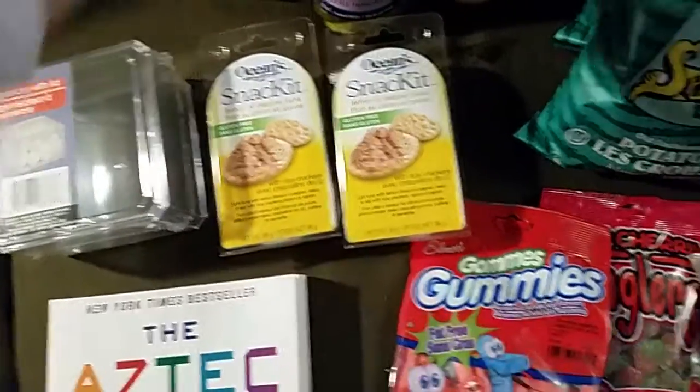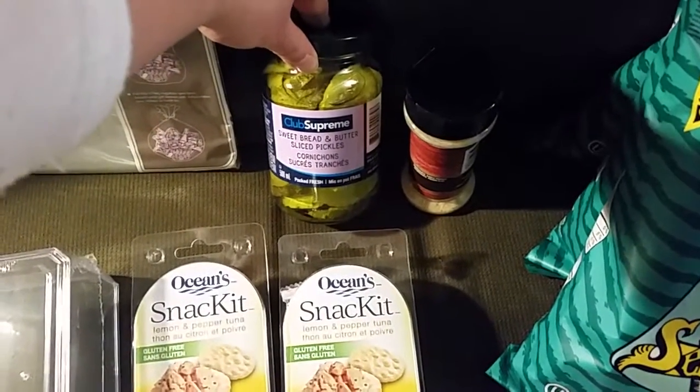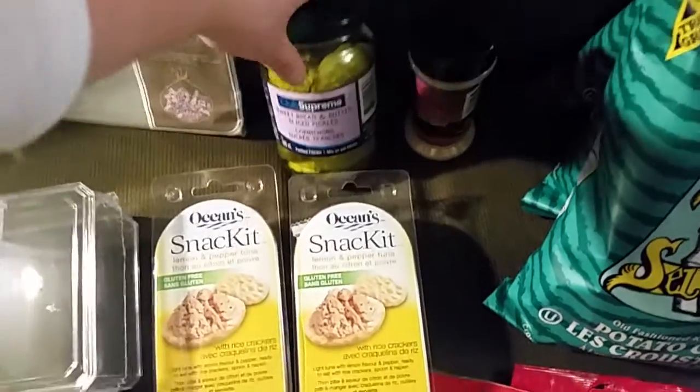And then I got these Club Supreme sweet bread and butter sliced pickles. I've never seen this brand there before, so I was curious to try it out. We got a Teafall actify for Christmas so I want to use that to make fried pickles.